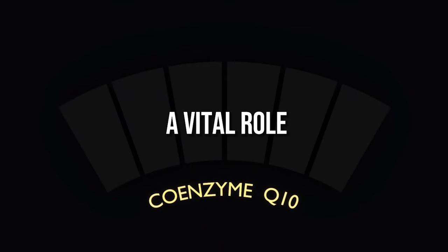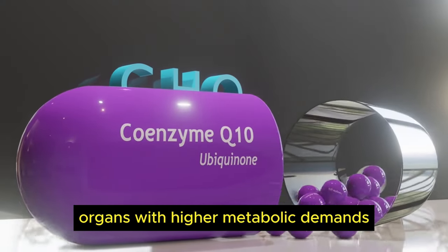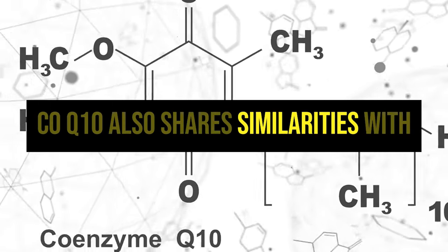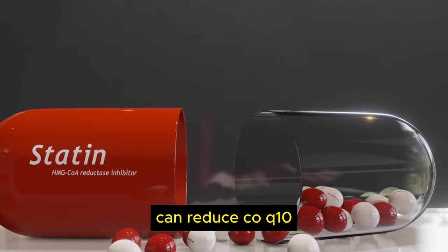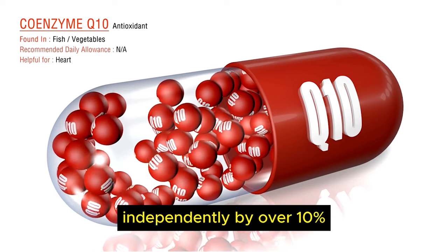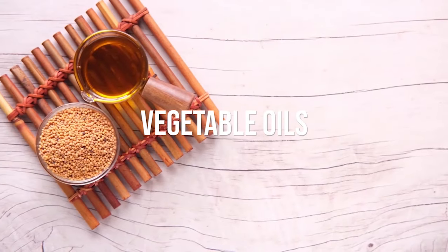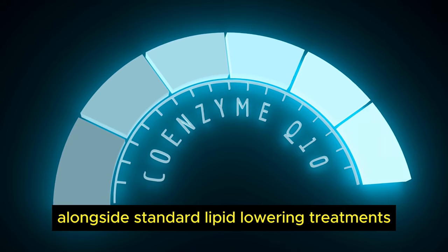Number 3: Coenzyme Q10. CoQ10 plays a vital role as an antioxidant and an integral component of mitochondrial ATP energy production. Organs with higher metabolic demands, like the heart, use CoQ10 extensively. Interestingly, CoQ10 shares similarities with cholesterol synthesis pathways. Statin medications prescribed for high cholesterol can reduce CoQ10 levels over long-term use. Supplementing CoQ10 helps restore optimal levels for cellular functioning, while also lowering total and LDL cholesterol independently by over 10% in some studies. Dietary sources include organ meats, fatty fish, and vegetable oils, but content is relatively low. Those on statins or aged over 40 derive greater cardiovascular protection from daily CoQ10 supplementation alongside standard lipid-lowering treatments.